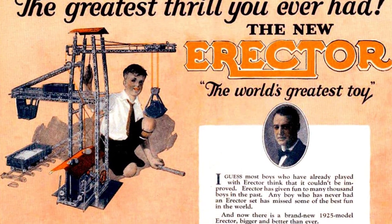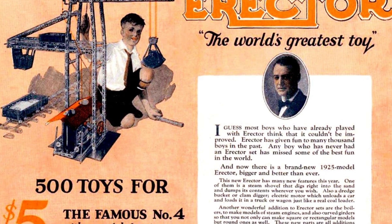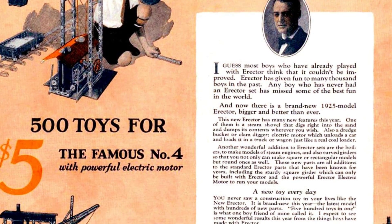The company president, A.C. Gilbert, stated that most boys who have played with erector think that it couldn't be improved. Erector has brought fun to thousands of boys in the past, and any boy who has never had an erector set has missed out on some of the best fun in the world.